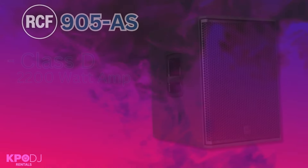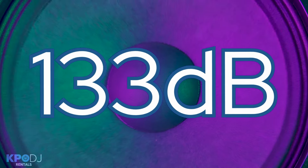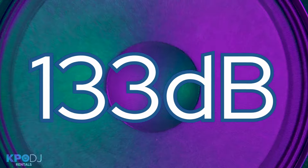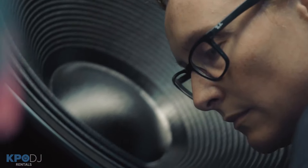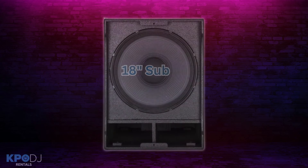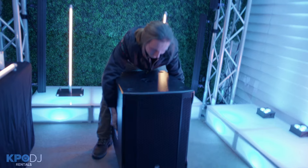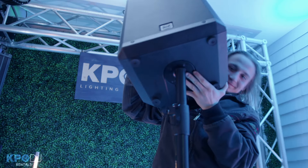With its class D 2200 watt amplifier and a frequency range of 40 to 120 Hz, it puts out 133 dB of bass at super punchy, accurate levels. Want deeper lows? Pair the 932s with an 18-inch sub such as the Sub 8003As for that extra thump. They pair very well with either size sub.